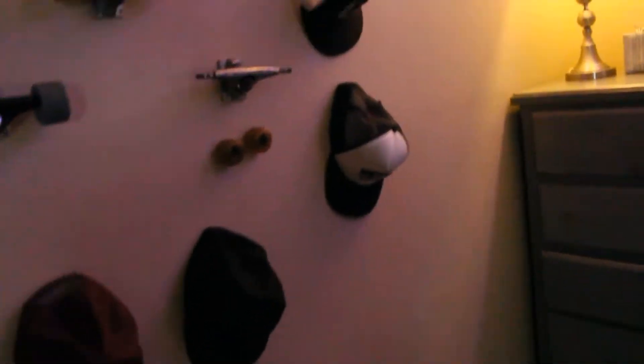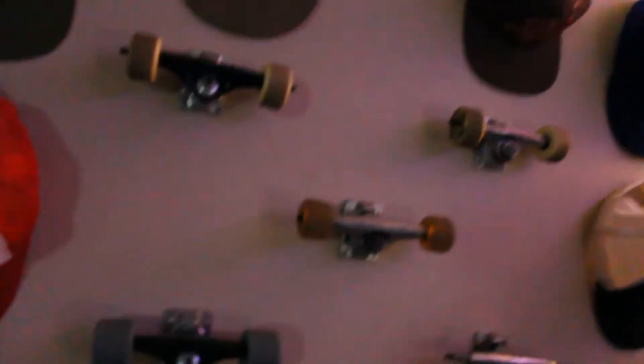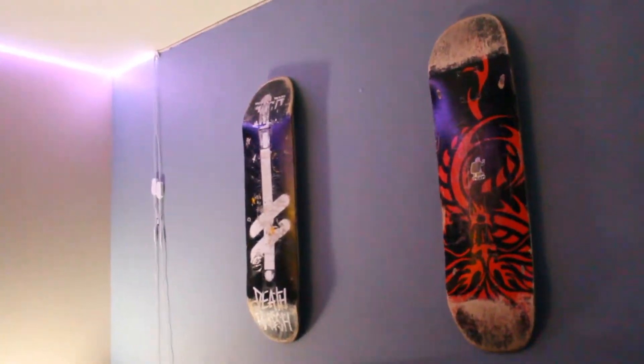We have a gel blaster — my brother uses that sometimes. It's not really too much of a hat collection but it's just hats I like to wear. Got some skating stuff right here, got a skateboard right there, more skateboards.